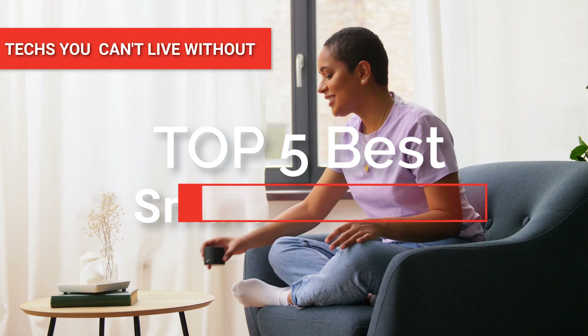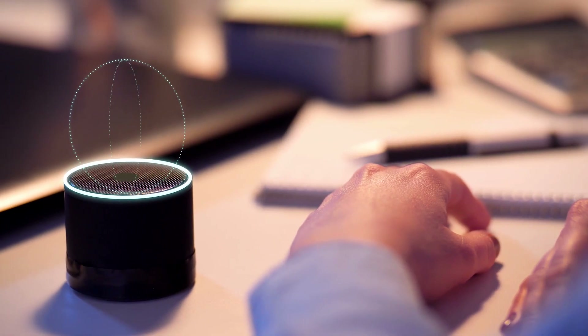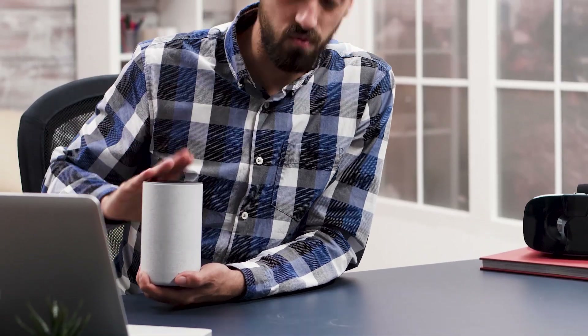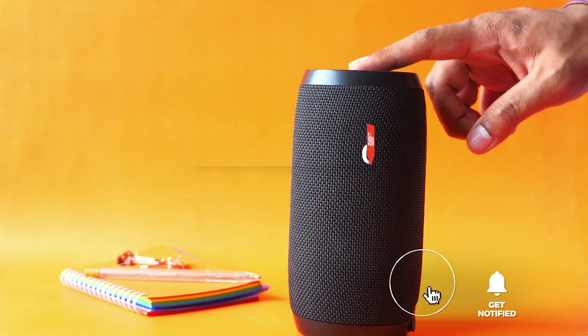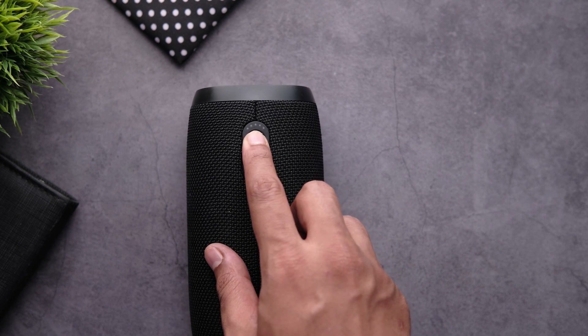Hey guys! In this video, we're going to look at the top five smart speakers available on the market today. We made this list based on our own opinion, research, and customer reviews. We've considered their quality, features, and values when narrowing down the best choices possible. If you want more information and updated pricing on the products mentioned, be sure to check the links in the description box below. So, here are the top five best smart speakers.